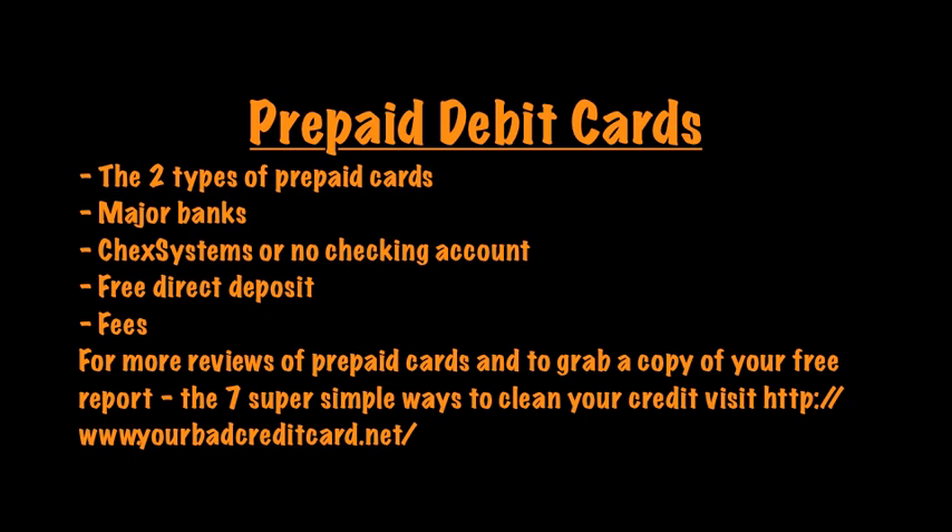A couple of the good ones: Capital One has a good Capital One prepaid MasterCard, and American Express prepaid cards are very good too. However, that's going to be an American Express card — I believe there's one where you can get it issued as a Visa or a MasterCard. That's relevant for where you can use your card for purchases. Visit yourbadcreditcard.net to see reviews of some popular prepaid cards.